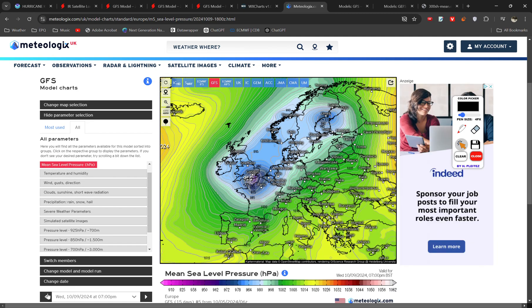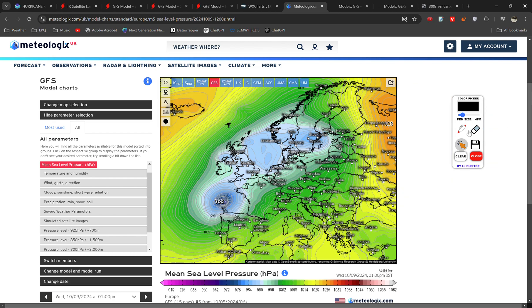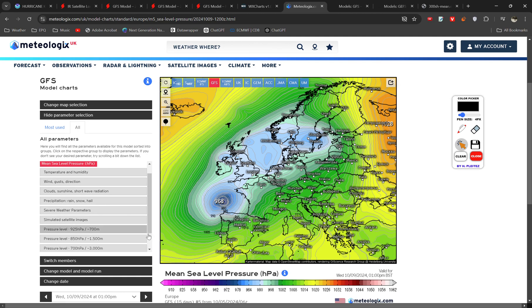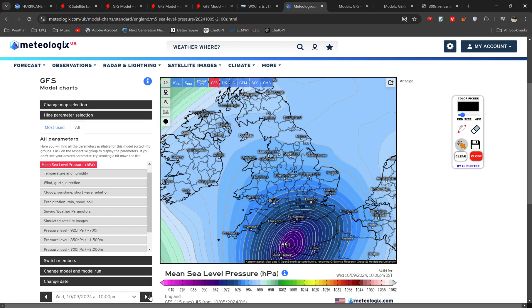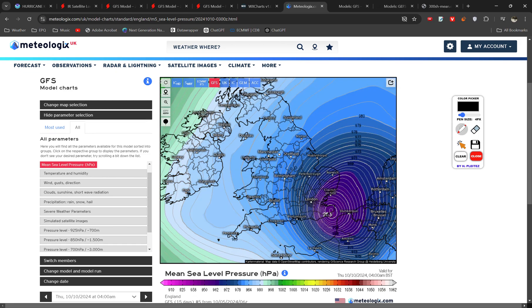For example, member number five shows a very rapidly deepening low moving through the channel, likely to bring very large waves as well — I didn't mention that earlier but that's definitely a possibility. Notice this is just one scenario, but look how strong the isobars get on that southern and western side. That would bring very strong winds in both northern France and southern England.